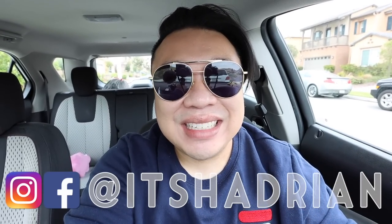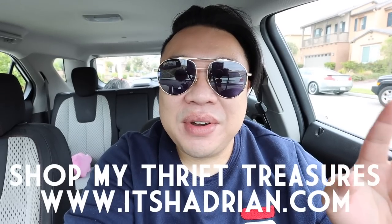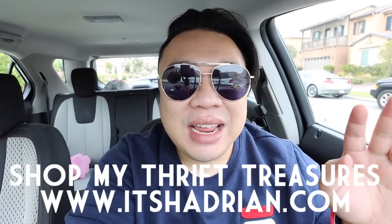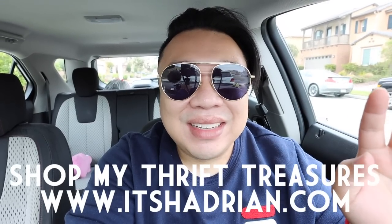Add me on Instagram — it's Hadrian, just like it's spelled here. And check out the shop, itshadrian.com, to see whatever's up from my thrifting adventures. Also join us for our daily live sales. It's so much fun hanging out with you guys in the live chats and live video feeds doing live sales and just chatting. Don't forget to check those out. I do those on YouTube but I'll post about it in my stories for when they're going to happen.